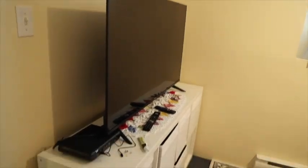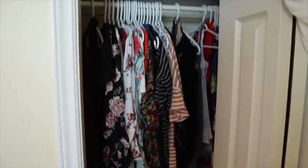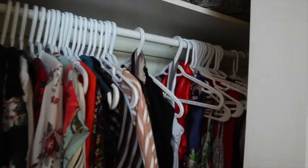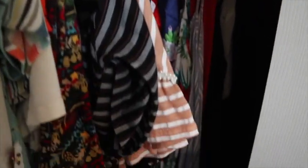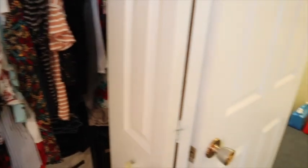I actually put my TV here in the bedroom because I figured I would use it more, but actually I use it less — so it's good, I don't watch TV that often. And then that's my closet — you go all the way in, I have a bunch of stuff there and then stuff up top too.